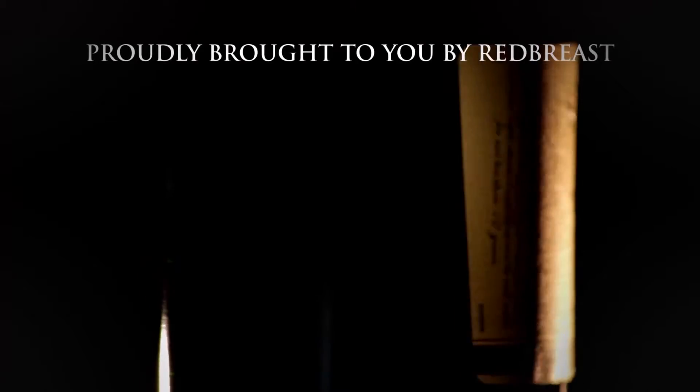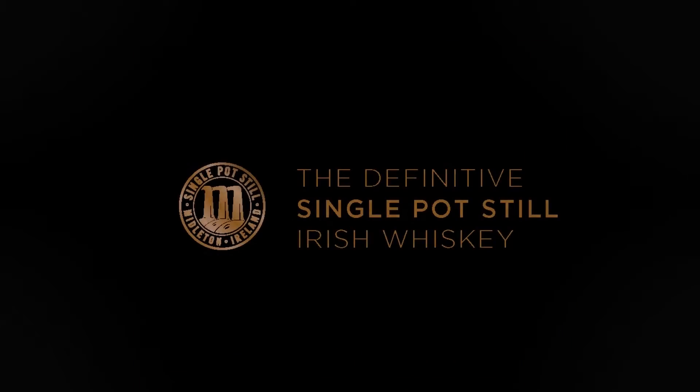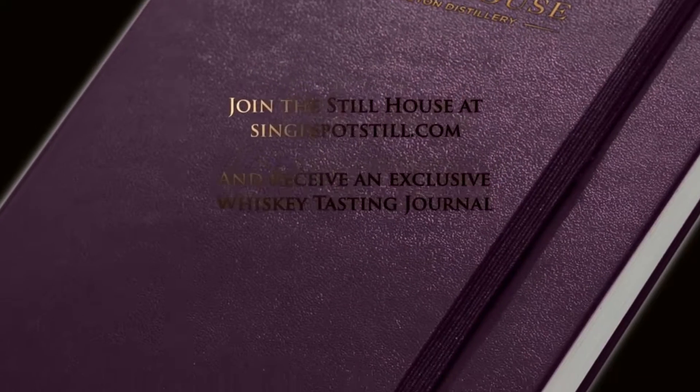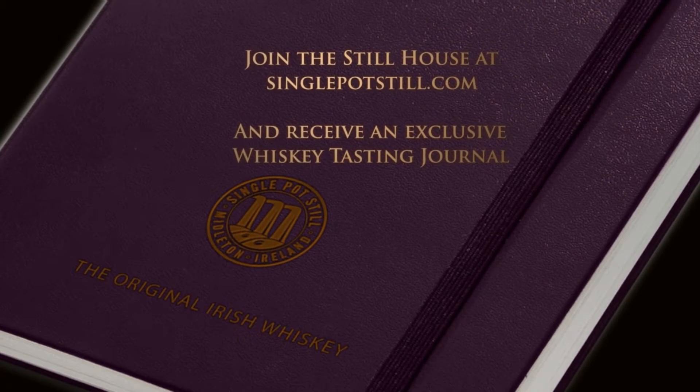WhiskeyCast, proudly brought to you by Redbreast, the definitive single pot still Irish whiskey. Join the still house at SinglePotStill.com and receive an exclusive whiskey tasting journal.